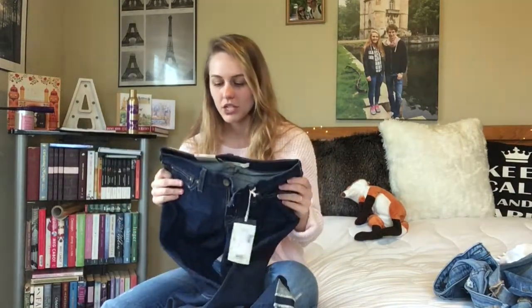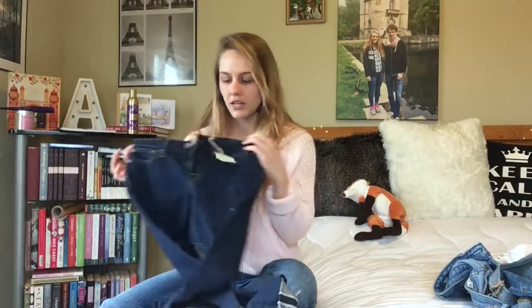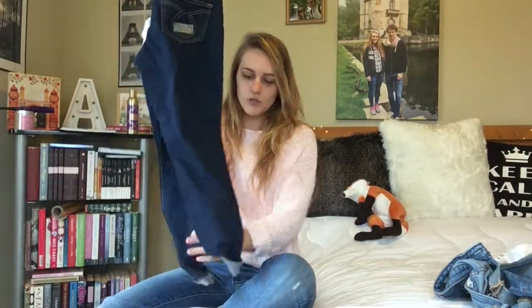Moving on to jeans — the next thing I got were these Big Star Alex crop super skinny mid-rise jeans. They're actually cropped on me, so I can't imagine what they'd be like on someone taller since I'm 5'2". These were originally $78 and I got them from Nordstrom Rack for $34.97 — a really good deal. I got my usual size 25. When I was younger Big Star always ran big so I'd size down, but now the sizing is more normal and comparable to other brands.